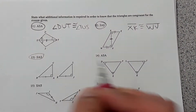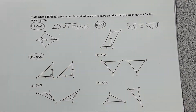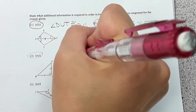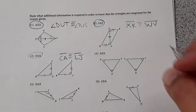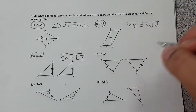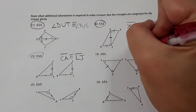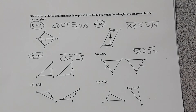Number thirteen requires side-angle-side. We have side-angle-side, so segment CA needs to be congruent to LJ. Number fourteen requires angle-side-angle. We would need to know that this side is congruent to the other, so segment DE would need to be congruent to JK to have angle-side-angle.